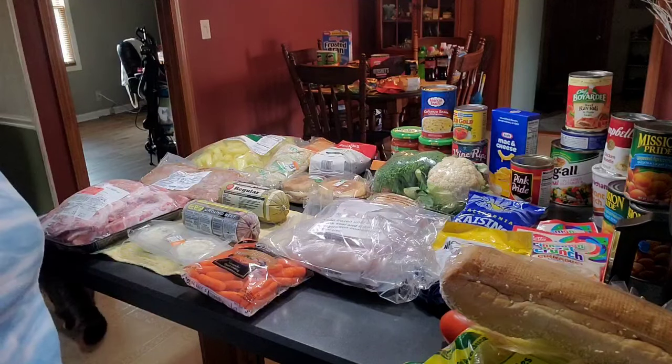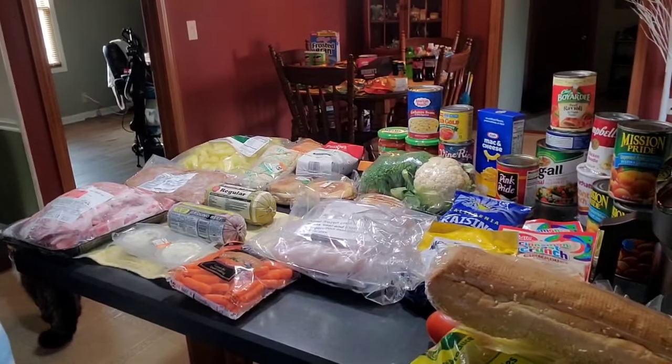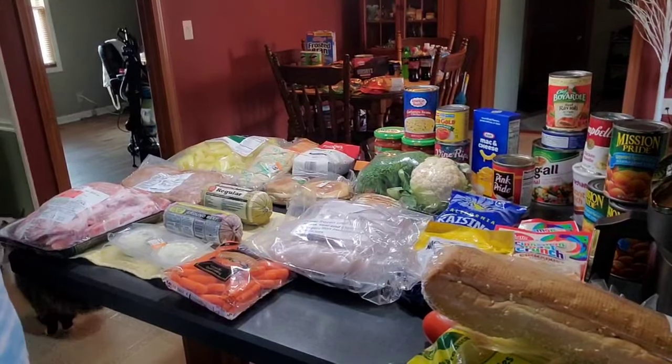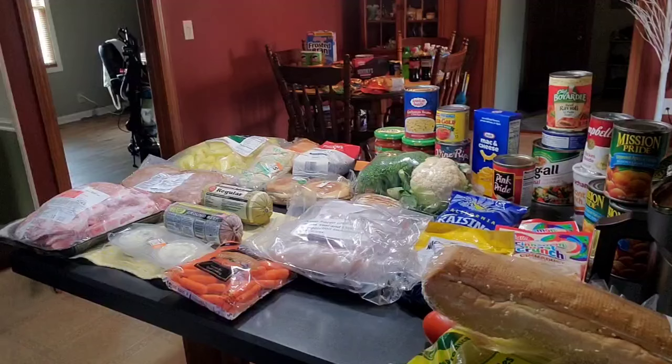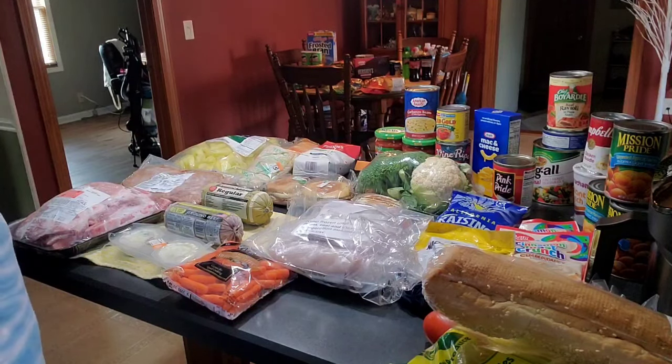I noticed today there are more and more vehicles in that line. With the prices of food, people are struggling. So reach out to your state — there are pantries in every state. Google it, foodpantries.org, dial 211, put in your zip code. I'll leave some links in my video description. There is help out there. Don't be ashamed — it's there for the taking.